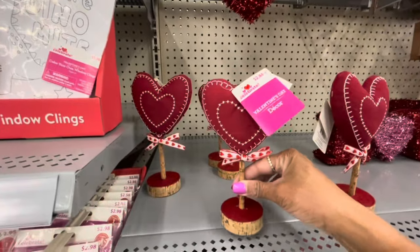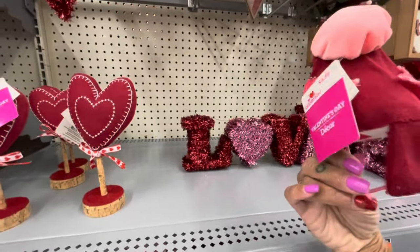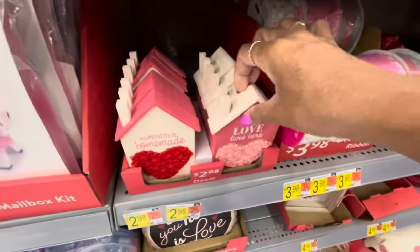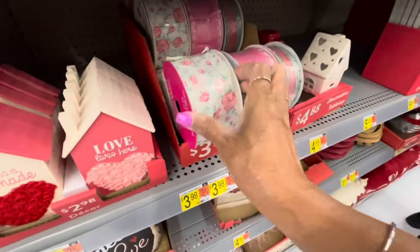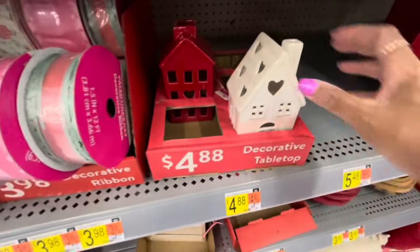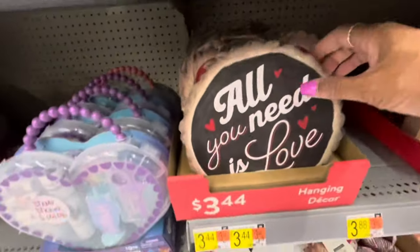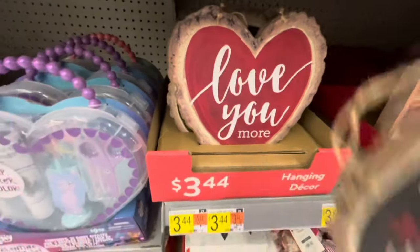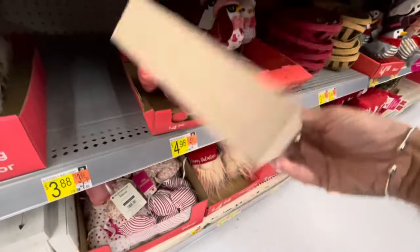Valentine's Day decor at $2.44. They have these little birds here at $4.98. 'Happiness is Homemade' — all of these are $2.98. 'Love Lives Here.' They have some decorative ribbon here for $3.98, different colors, really pretty. Decorative tabletops — they have the white house and the red house. 'All You Need Is Love' — these little hanging decors and 'Love You More' — these are $3.44. 'Love' — $4.98.